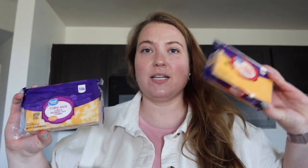Next we have two blocks of cheese because we eat a lot of cheese, but this is actually going to last us a while. Great for tacos, fajitas, and anything like that — also great for snacks and making adult lunchables.